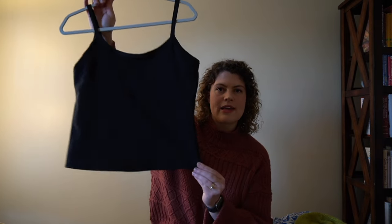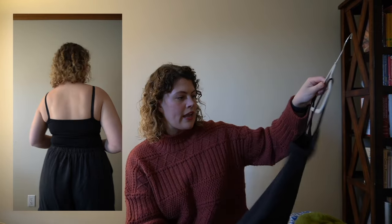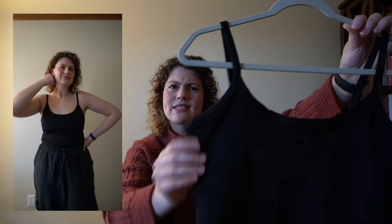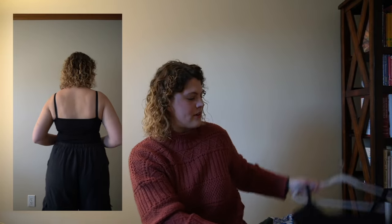Up next is another pattern from Paradise Patterns — the Samar Camisole, made in a swimwear/athletic fabric from Salt Lake Society. I talked about this in my last sewing video. It's a great pattern with a built-in shelf bra, and I'm quite proud of how my seams, topstitching, and everything turned out. I made the full length instead of the crop length and have enough fabric to make at least one more. I originally made this to wear for a pickleball tournament, which worked great, and I also wear it around the house a lot.